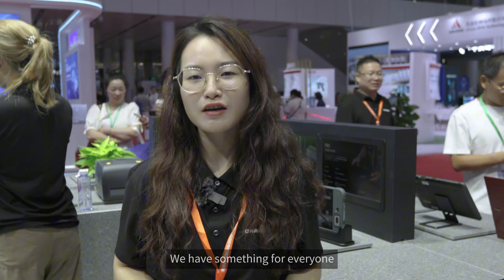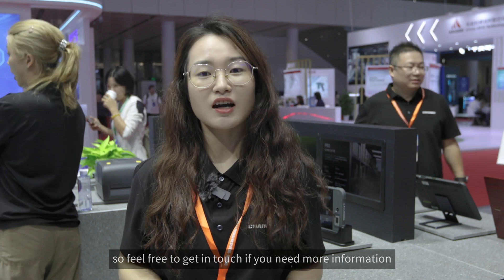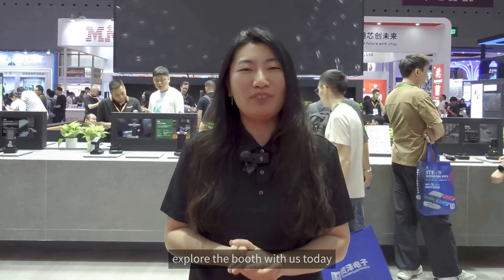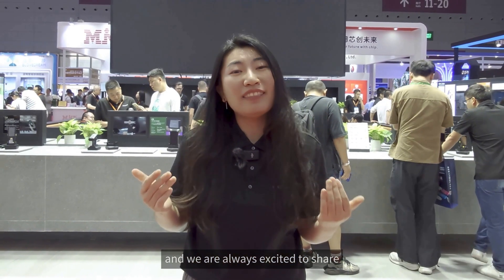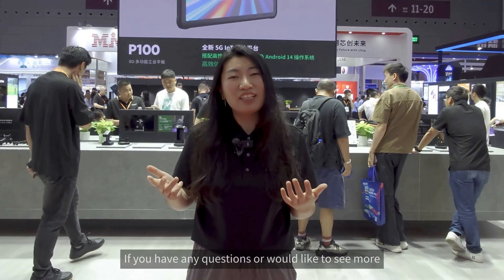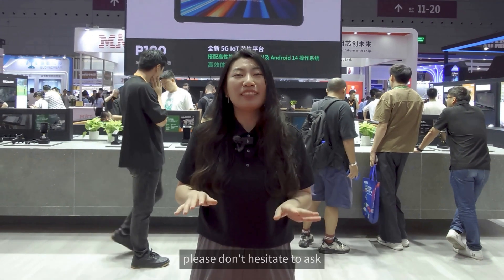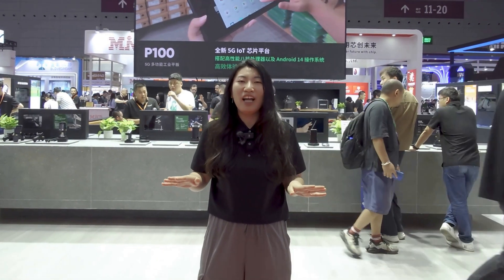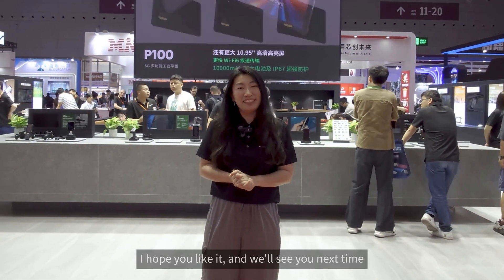We have something for everyone, so feel free to get in touch if you need more information. Thank you for taking the time to explore the booth with us today, and we are always excited to share our latest innovations with you. If you have any questions or would like to see more, please don't hesitate to ask. We are here to support you every step of the way. That's the end of the video — hope you liked it, and we'll see you next time. Bye-bye.